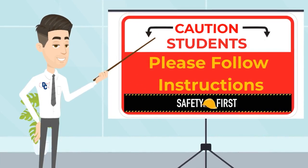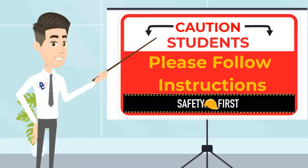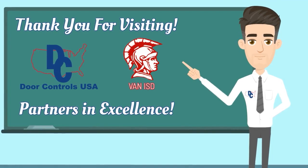Safety first — it's important. Thank you for visiting Door Controls USA and Van ISD, partners in excellence.